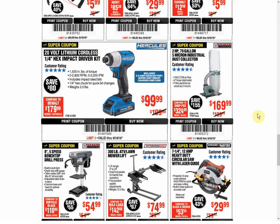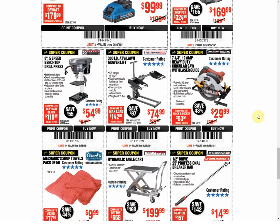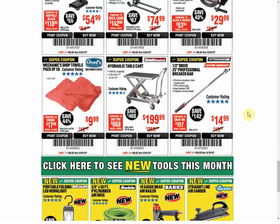The Dust Collector — we have another coupon for the same price. The Drill Press — we have another coupon available for $49.99. And the Mower Lift — we have another coupon available at the same price. The Circular Saw — we have another coupon available at the same price.